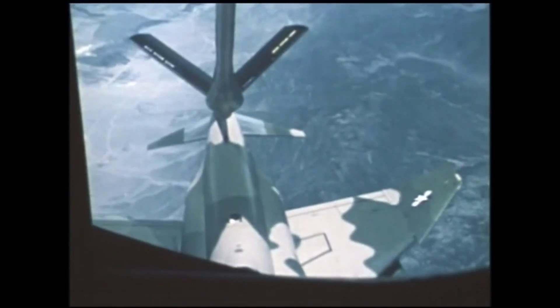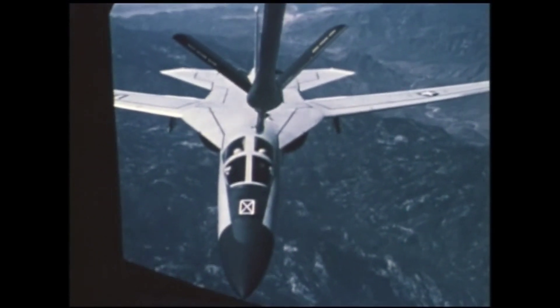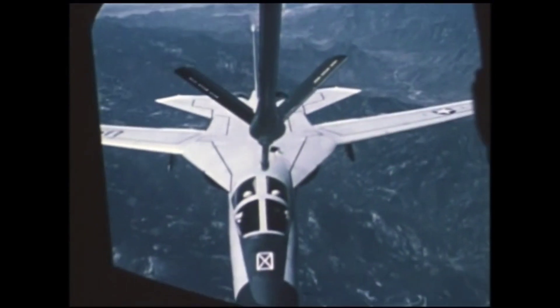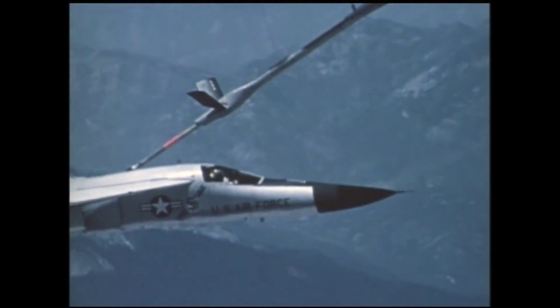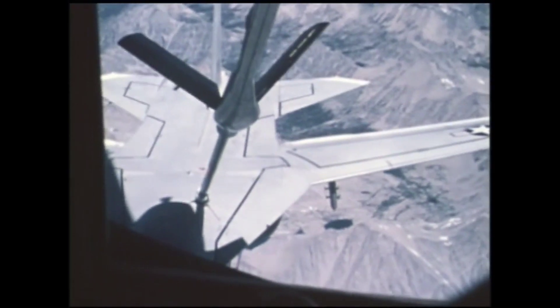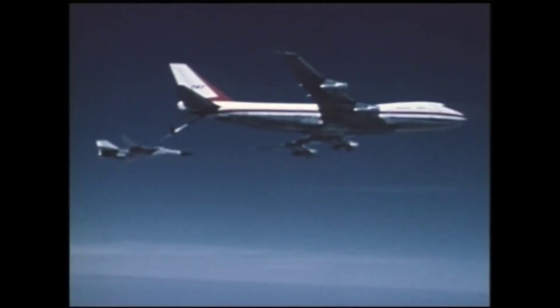Disconnect anchor. Okay, easy forward about 2 more feet. Got one more. Stabilize. I'm indicating contact. Clear your telescope at 14 feet. Roger. Indicating contact. Disconnect on my count: 1, 2, 3. Disconnect anchor. Land forward 3.